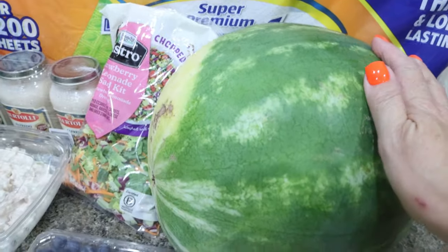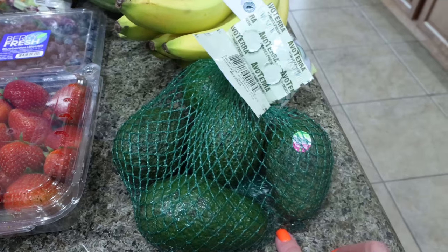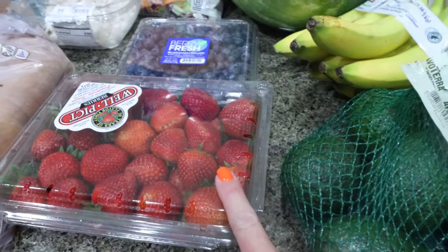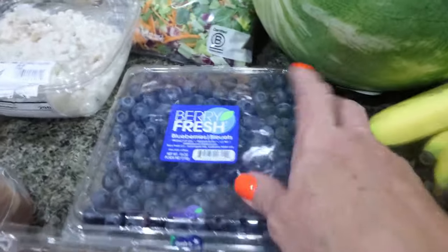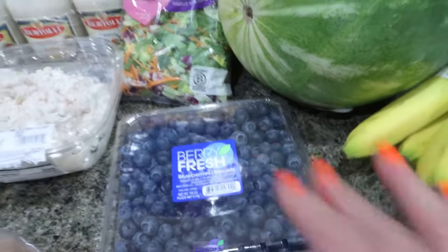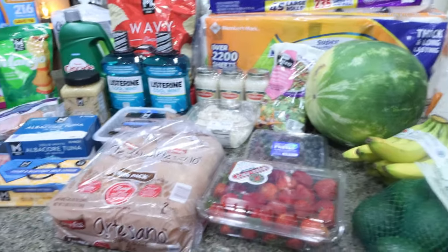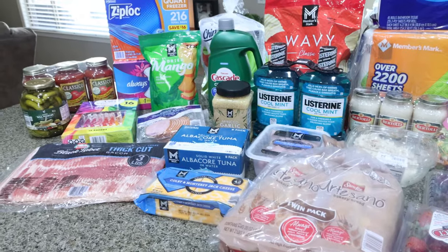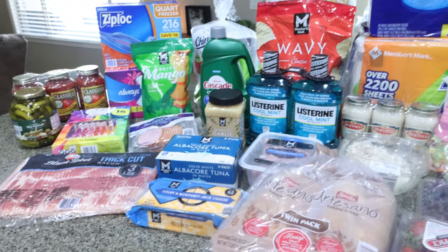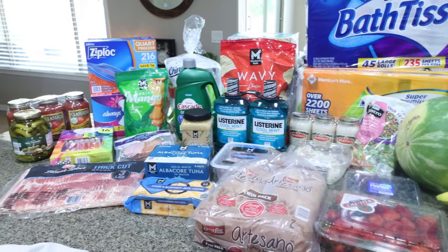I grabbed a huge watermelon for Tori — he's still definitely on his watermelon game. I got some bananas for myself and some avocados; this whole bag was less than $5. Strawberries were $4.75 for a big two-pound container and blueberries were also about $4.75 for the big container — really good deal on produce. They had some great sales going on. I also picked up a case of water and Gatorade Zero; the 24-packs are $15, which is an amazing deal, so I picked up two. Those are all out in the garage.